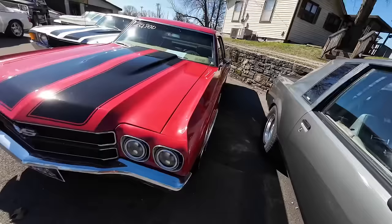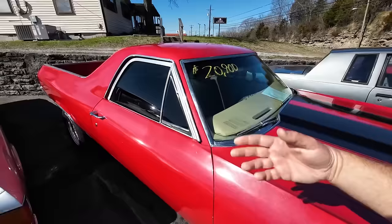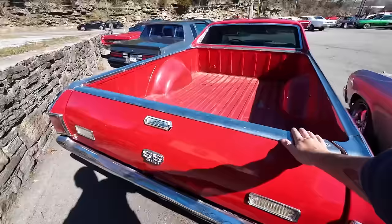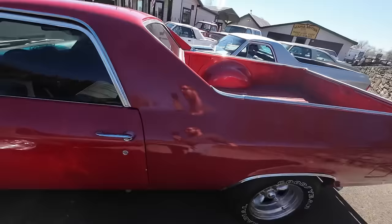1970 Chevy El Camino sitting here — red with the black stripes. Disc brakes, tan interior, $20,900. It's a four-speed car. You can watch the test drive, but it's got some little things — some of the trim needs to be buttoned up. But that's also why it's only $20,000.